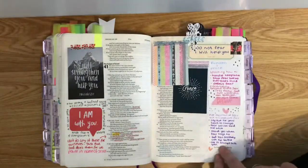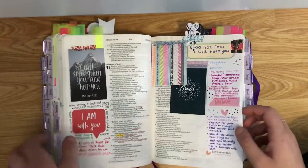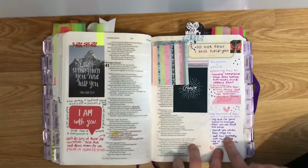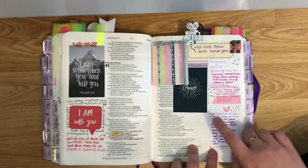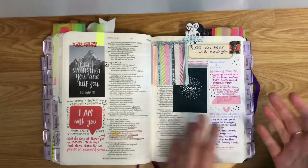I write down what the Bible verse is saying to me or what God is telling me that relates to it. These are comments and things that relate to what Sadie Robertson says about this verse in Live Fearless.